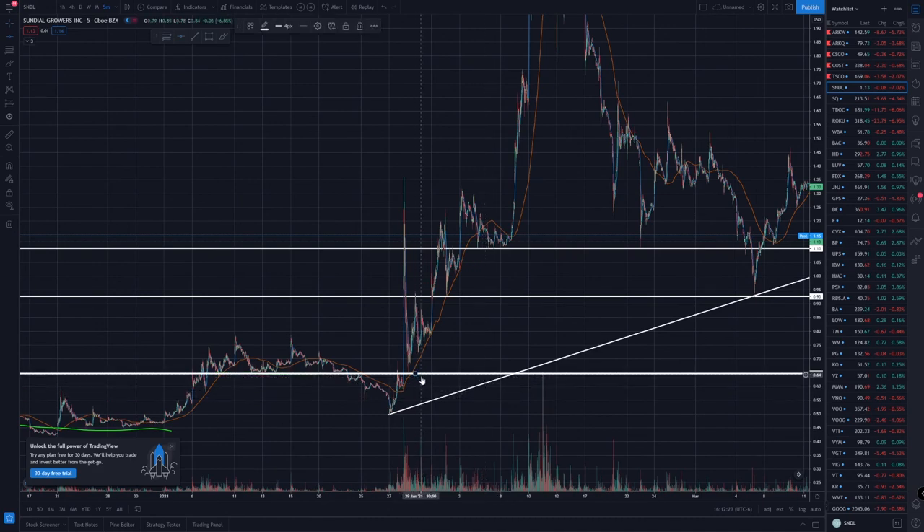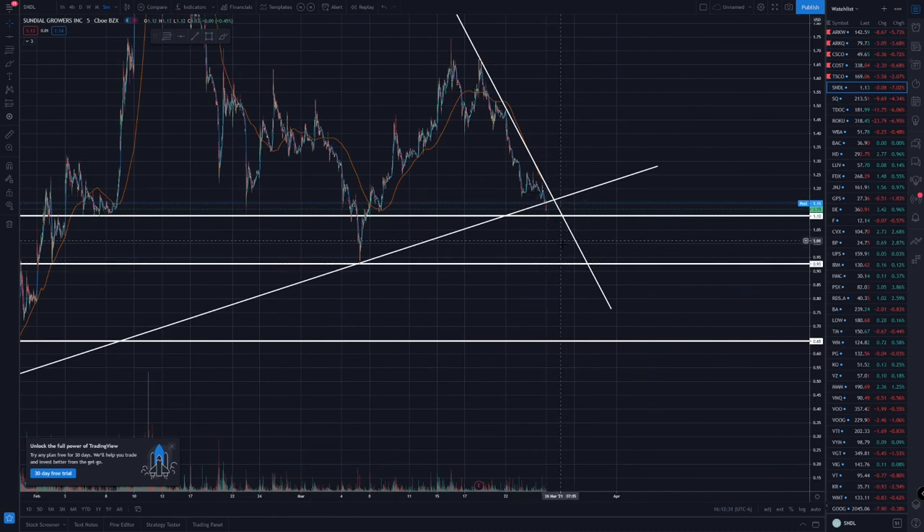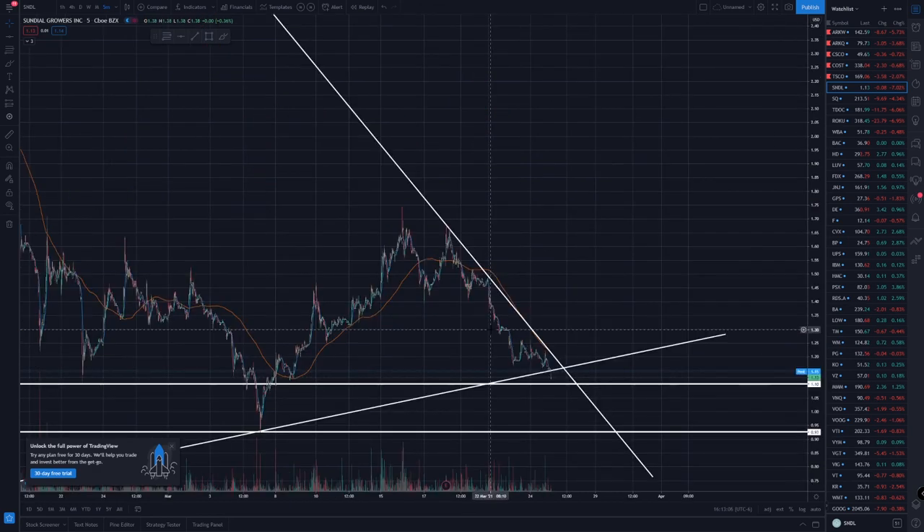Approximately 65 to 66 cents in general. I might be putting limit orders on these levels, but I'm not 100% sure if I want to put any more money in it. If you guys have any other stocks you want me to look at, let me know in the comments, and if you liked the video hit that thumbs up button.